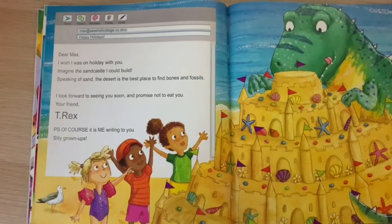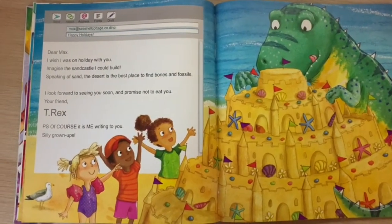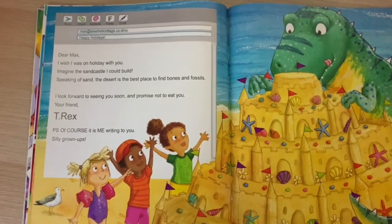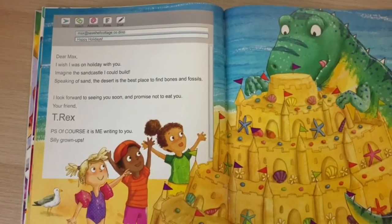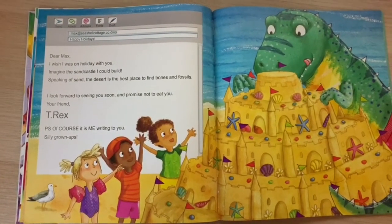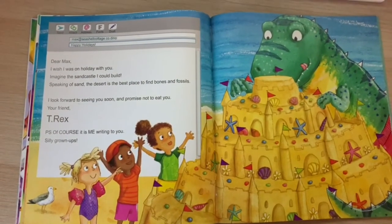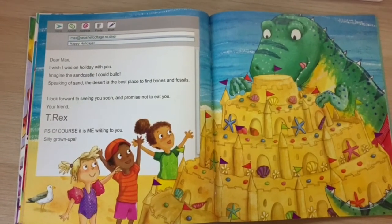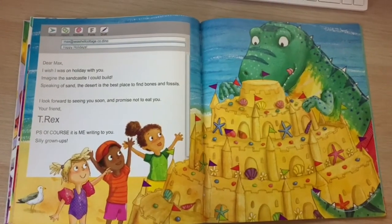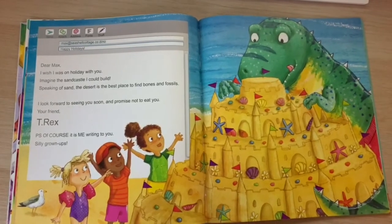Oh, this is a good way of writing to someone — T-Rex has written an email this time. It says: "Dear Max, I wish I was on holiday with you. Imagine the sandcastle I could build. Speaking of sand, the desert is the best place to find bones and fossils. I look forward to seeing you soon and promise not to eat you. Your friend, T-Rex. P.S. Of course it is me writing to you. Silly grown-ups."